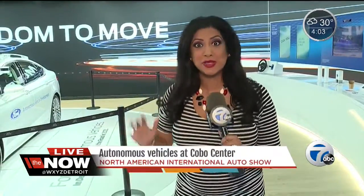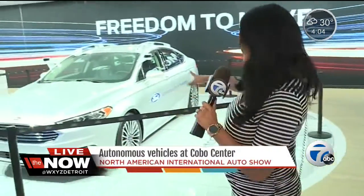Self-driving cars always seem to be like some sort of technology you'd only see in sci-fi movies. But guess what? It is here, believe it or not. And we're in the Ford section right now — behind me is their version of their autonomous vehicle.